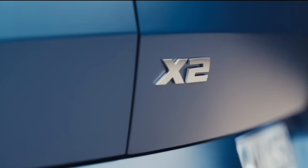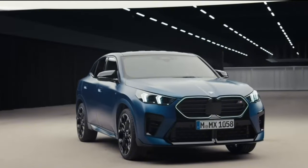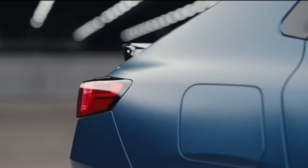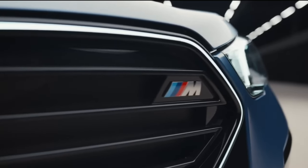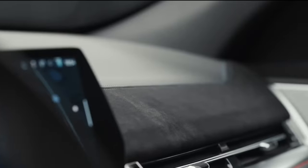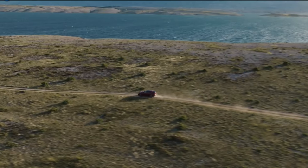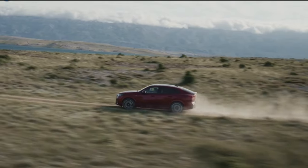A basic set of driver assistance features including automated emergency braking comes standard, and BMW offers additional tech for a price. The new BMW X2 also now comes with near-actuator wheel slip limitation to maximize agility and composure in challenging driving situations. Unique in this segment, this traction control system is integrated into the engine management, eliminating the long signal paths to the DSC control unit.